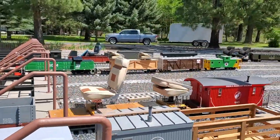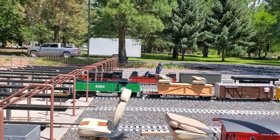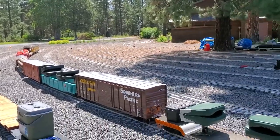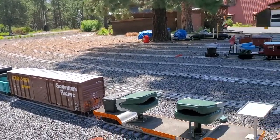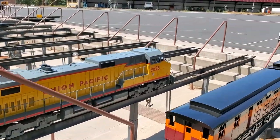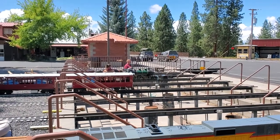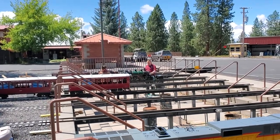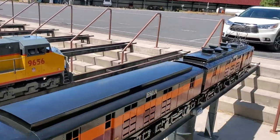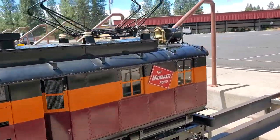Look at the detail in this caboose — it's beautiful. There are a number of trains in this park. This one is a beauty too; it's a Union Pacific train, and it's all miniaturized. Over there is an actual operating steam engine. These others are electric, including this one — the Milwaukee Road, which is still in operation today.